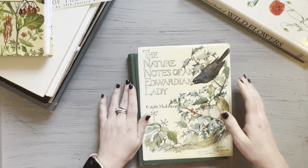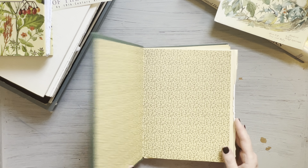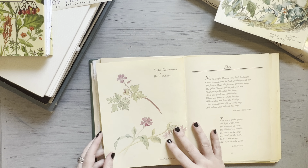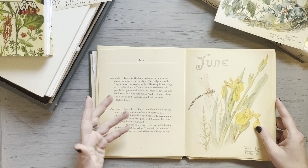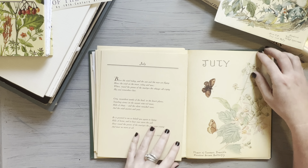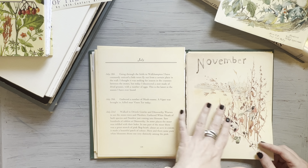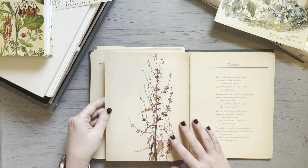This is the jacket for that one. Let's take a quick look at The Nature Notes of an Edwardian Lady, again by Edith Holden. It's different enough for me to warrant purchasing both books. You have different illustrations and a different font in the book, and I like both fonts and both illustrations equally. They're good for different uses. This is really good for binding into journals, but also I like to cut some of these images out and use them for other ephemera pieces.